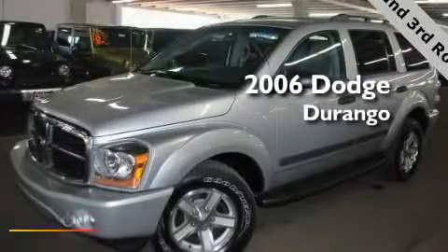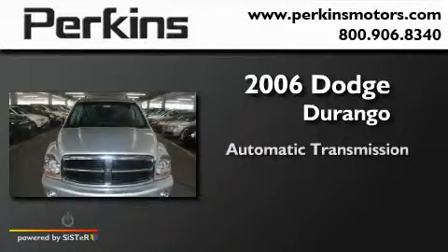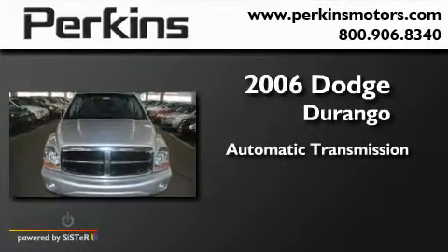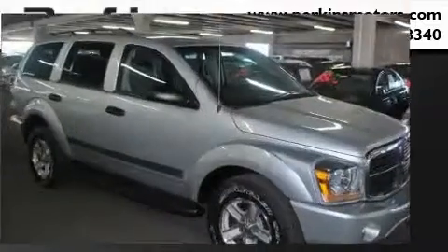This is a 2006 Dodge Durango. This SUV has an automatic transmission, a V8, and the added capability of four-wheel drive.